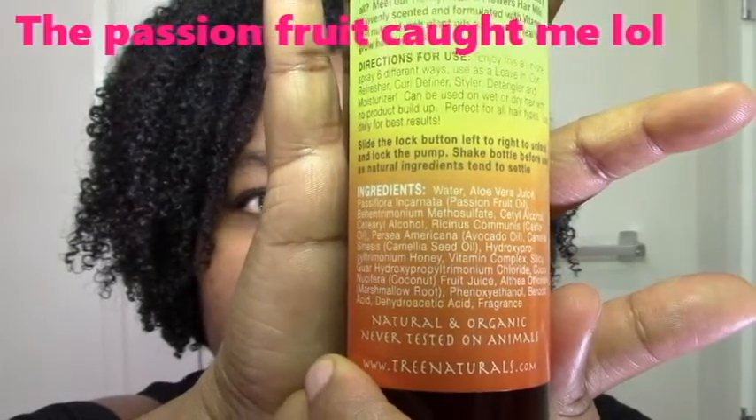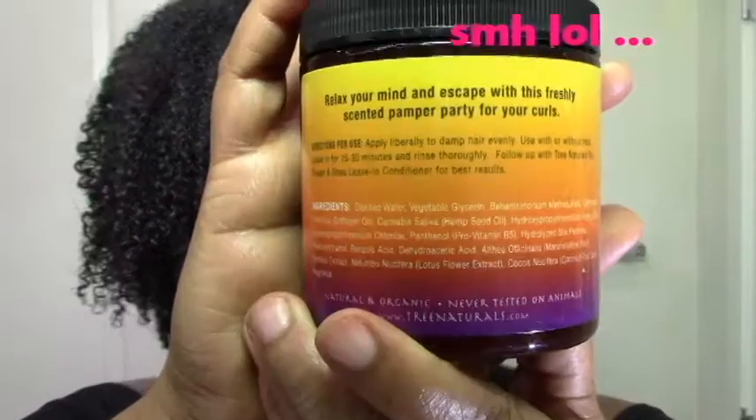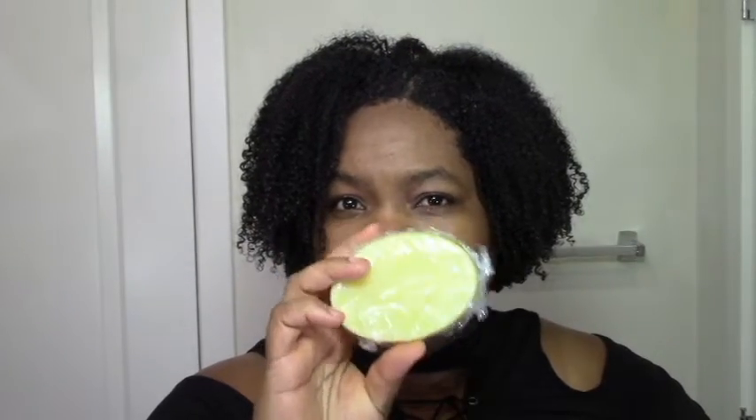And then I got this deep conditioner — a really tiny one. Bamboo, fig, and lotus flower were the main highlights. The lotus flower ingredients are at the bottom of the list. The deep conditioner is kind of whipped and light, so I'll definitely try it and give you a review. I also got this conditioner bar, which was super interesting because it's not a shampoo bar — it's actually a conditioner bar. Somehow this bar is supposed to condition my hair. I highly doubt she managed to get the pH balance right, so I'm going to test it with pH strips and include that in my review.